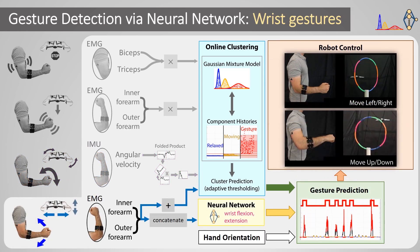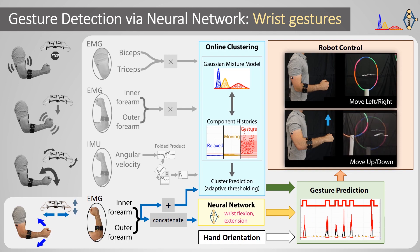The final classification pipeline uses a neural network system developed in previous work to detect left and right hand gestures. It is trained on data from previous users, so a new user does not need to provide additional training data. Our current system augments this pipeline in two ways: it uses the forearm accelerometer to infer arm orientation and interprets wrist motions as left and right or up and down. It also reduces false positives by detecting when the forearm is activated enough that the user is probably making a gesture. The inner and outer forearm EMG signals are added together and passed to the online clustering algorithm, whose result gates the neural network predictions to control the drone left, right, up, or down depending on hand orientation.